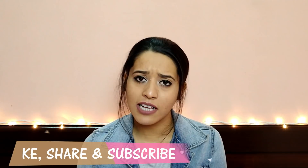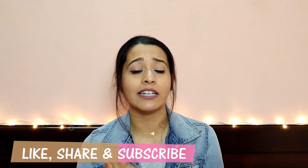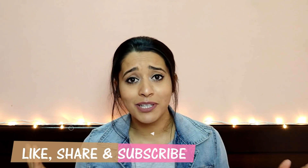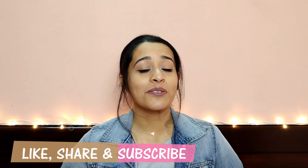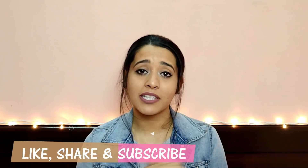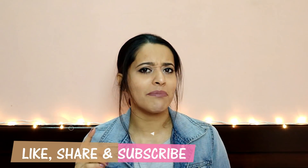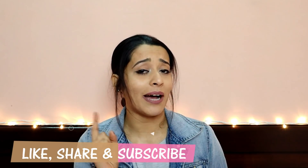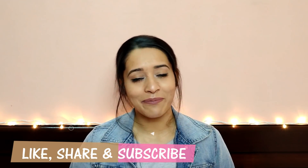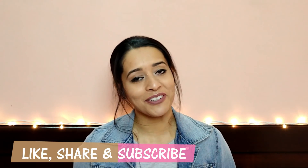So those were some very common makeup mistakes that many people make — including me at some point. If you liked today's video, please like and tell me in the comments if you've made any of these mistakes in the past. Subscribe to the channel for more interesting videos. Stay tuned, take care, and see you in the next video!